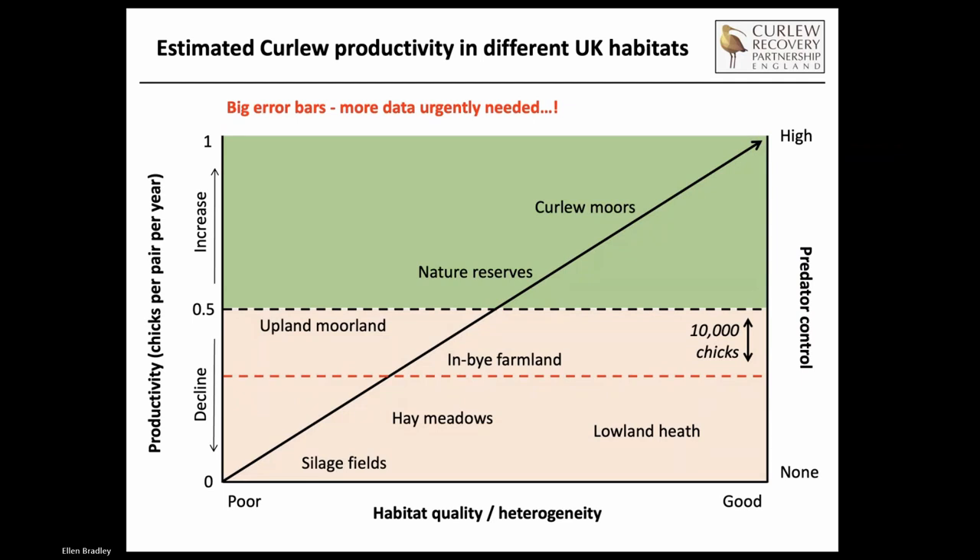This slide shows a metric of curlew productivity in different UK habitats. On the left-hand axis is productivity - chicks per pair per year - going up for more chicks, going down for less. The bottom axis goes from poor habitat quality or heterogeneity on the left to good on the right, and the level of predator control on the right-hand axis going from none at the bottom to high at the top. Anywhere in green - typically upland moorland sites managed for curlew or moorland fringe type habitats - do very well for curlew productivity. Some nature reserves do pretty well. Other areas like upland farmland are wavering around the threshold line.